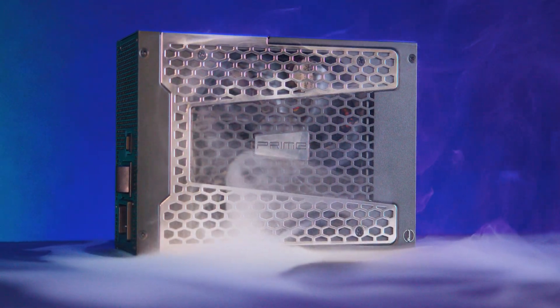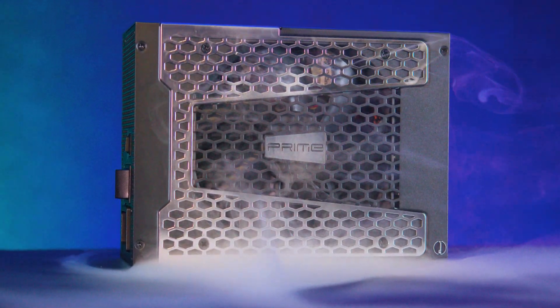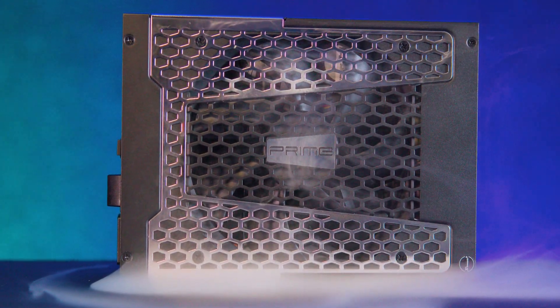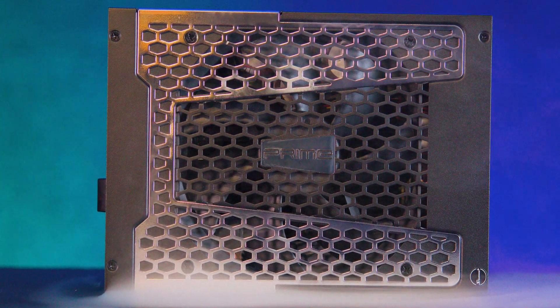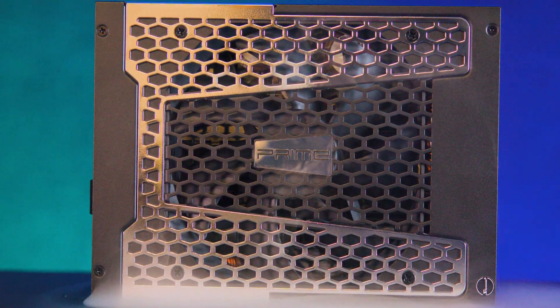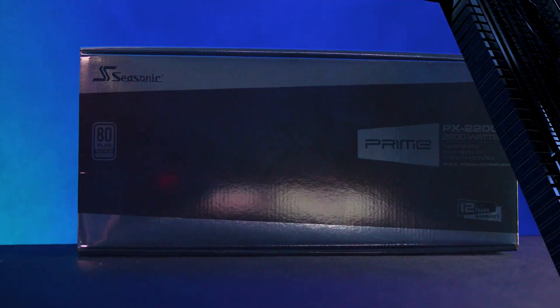This ATX 3.1 power supply delivers a massive 2200 watts of continuous power, aimed squarely at enthusiasts and professionals running demanding setups. Think dual GPUs, powerful workstations, or anything where stability and reliability are absolutely critical.